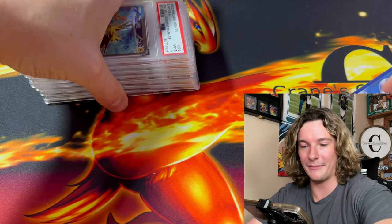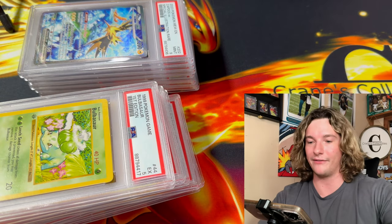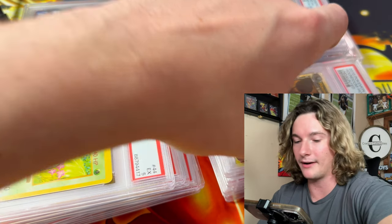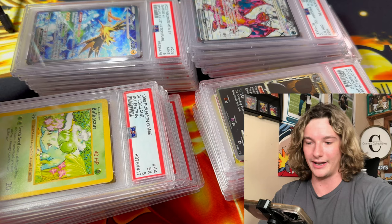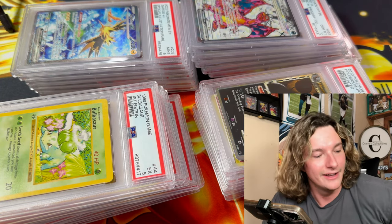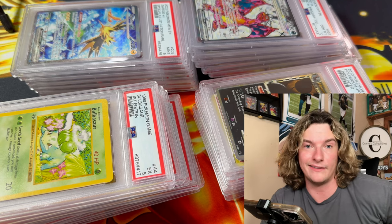Dude, look how many slabs I sent out — that was an insane gem rate. We got a lot of fives, but there is a lot of money sitting here. If you guys want to make money, just send cards out to get graded. That's only half of them, I can't show the whole thing. We absolutely killed it today — I want to say about 15 tens.